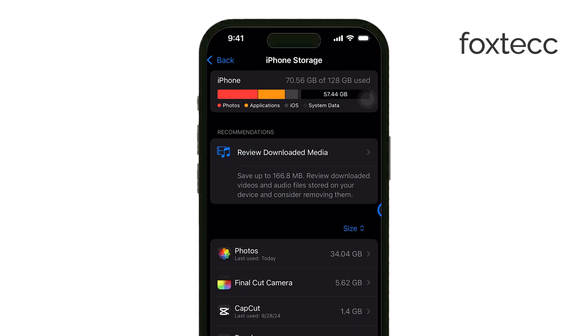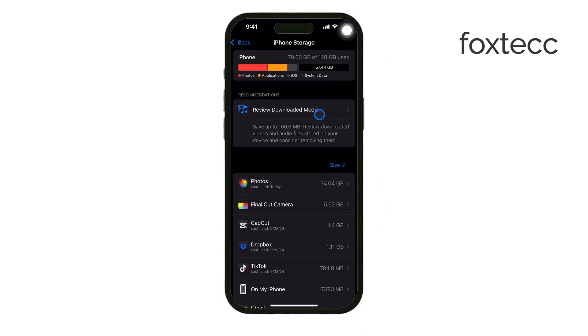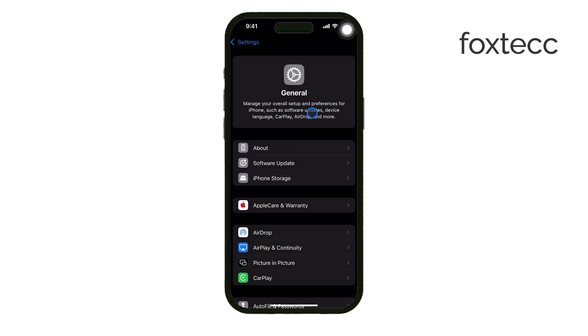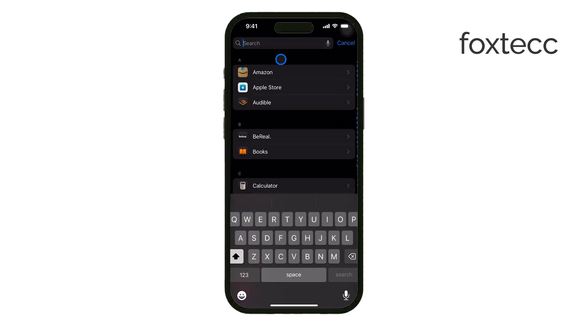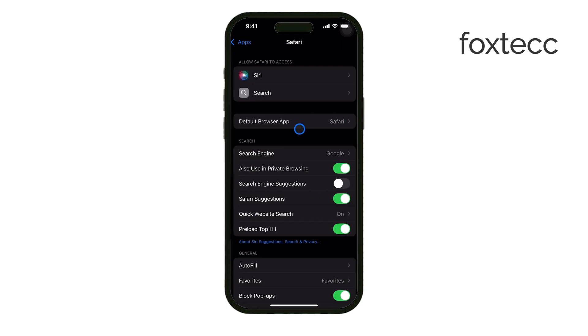One thing that often helps is clearing out the Safari cache. To do this, go to Settings, then Safari, and tap Clear History and Website Data. This will clear out all of your browsing data, and it's been really effective for a lot of people in reducing system storage.